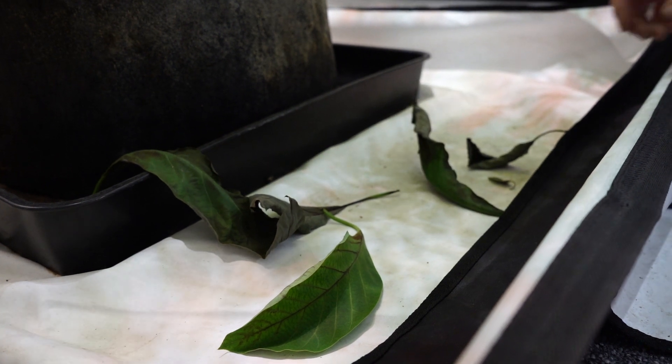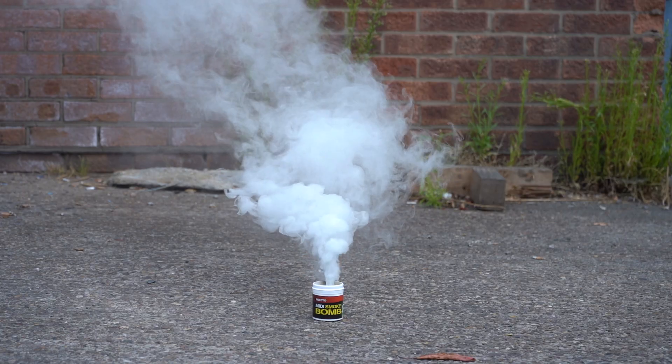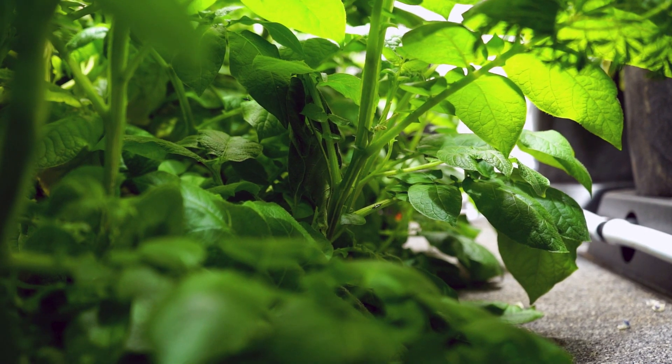Aim for a thorough clean between crops at a bare minimum. Also think about deploying a smoke bomb during this time to ensure that anything living is exterminated. Despite adopting measures to keep bugs out of your room, on occasion they will still find a way in.